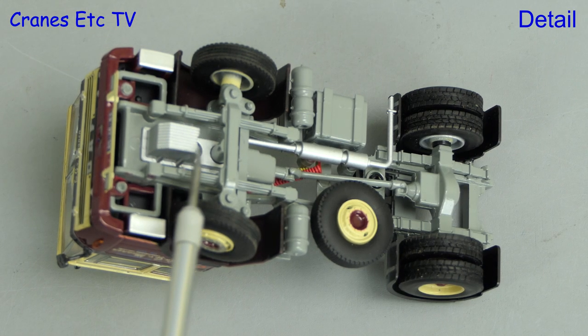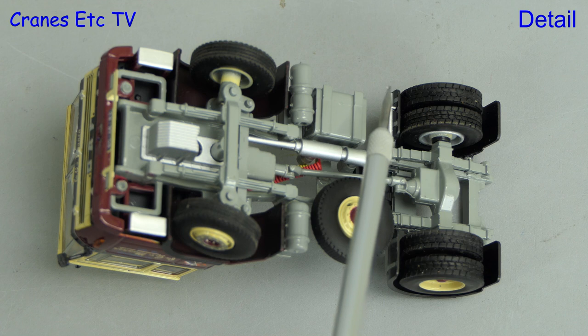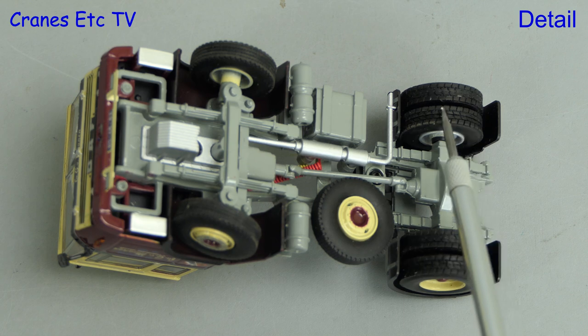The old style chassis has leaf springs detailed, and the other components are there to be seen as well, including the oil sump and an exhaust. The spare wheel is carried underneath, and the thin tyres have different tread patterns front and rear.